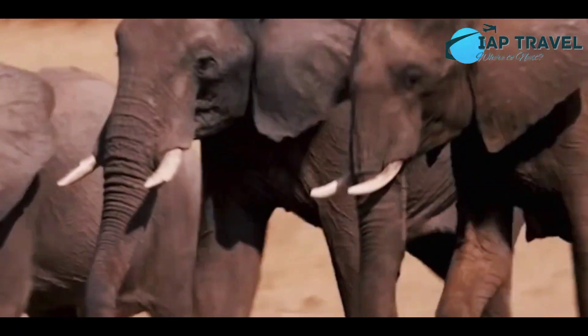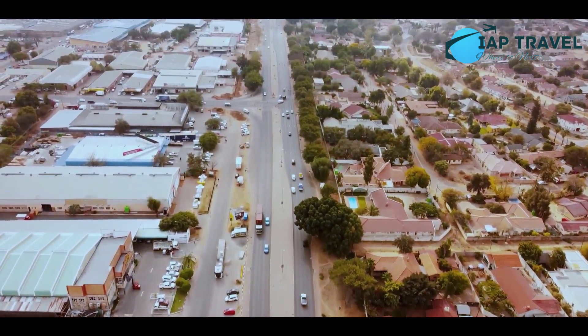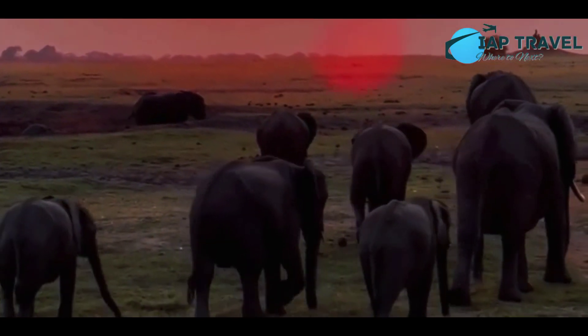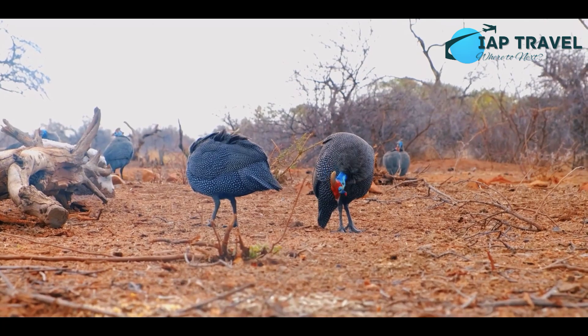10 Tourist Attractions You Must Visit in Botswana. Botswana is a country located in South Africa. The main attraction of this country is its phenomenal wildlife. Some of them are even rare animals, such as rhinos, wild dogs, various types of birds, and others.